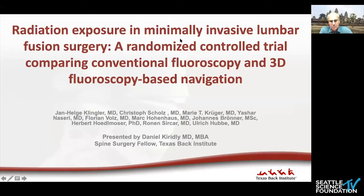Let's move on to the next paper, presented by Dan Curdly. Good morning, everyone. I'm Dan Curdly, a spine surgery fellow at Texas Back Institute. I'll be presenting a study by Klingler et al. out of Germany on radiation exposure in minimally invasive lumbar fusion surgery — a randomized controlled trial comparing conventional fluoroscopy and 3D fluoroscopy-based navigation.